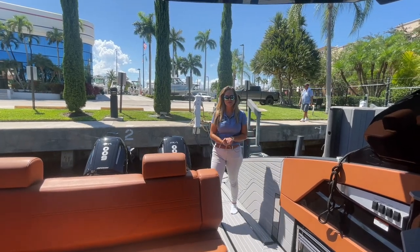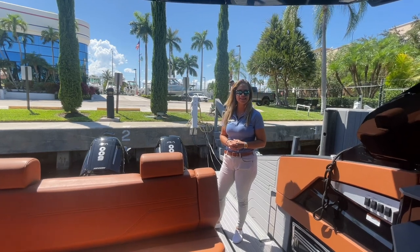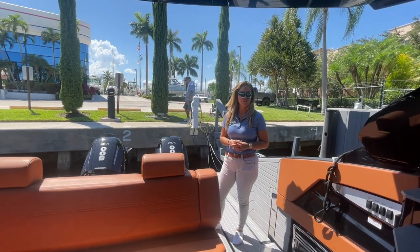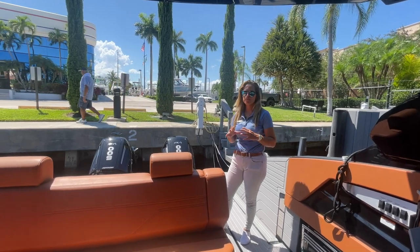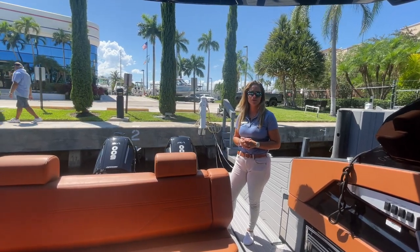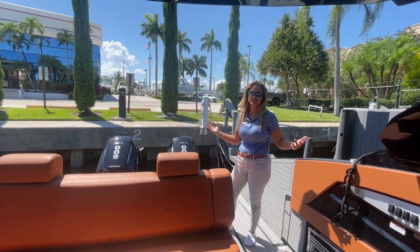Hi everyone, my name is Jawani Machine and thank you for joining us aboard our 42 GLS South Beach Edition by Cruisers Yachts. This is one of the most coveted boats there is out there, perfect for boating down here in South Florida, great for entertaining and overnighting — this boat has it all.